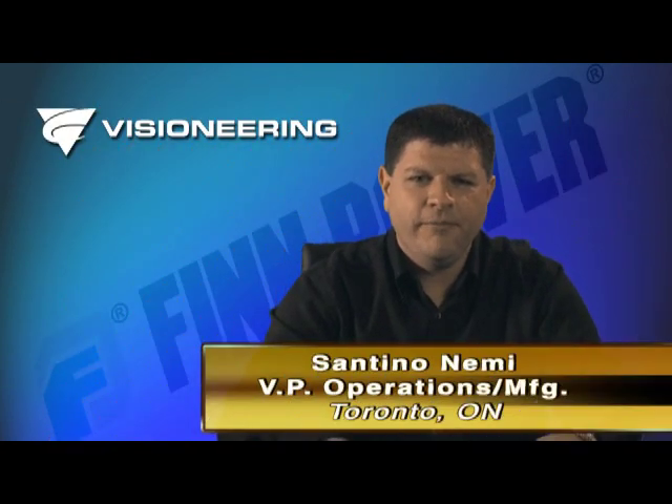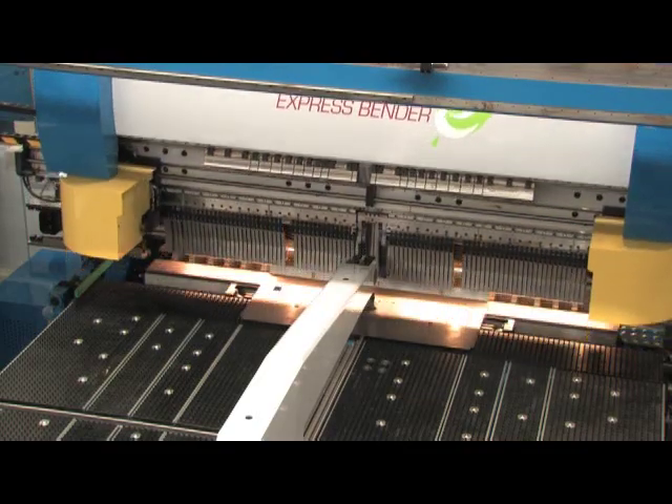Hi, I'm Santino Nami from Visioneering Corp. I'd like to welcome you to our facility and give you a brief introduction to some of our automated bending capabilities. Specifically, you'll be seeing our new FinPower EBE automated bending cell.